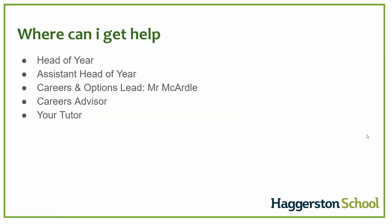It's important to know that your child can get support from their head of year, Ms. Yemini, their assistant head of year, Ms. McNamara, myself, Mr. McArdle, their careers advisor appointments, and their tutors. They should use all of these as a source of information and support.